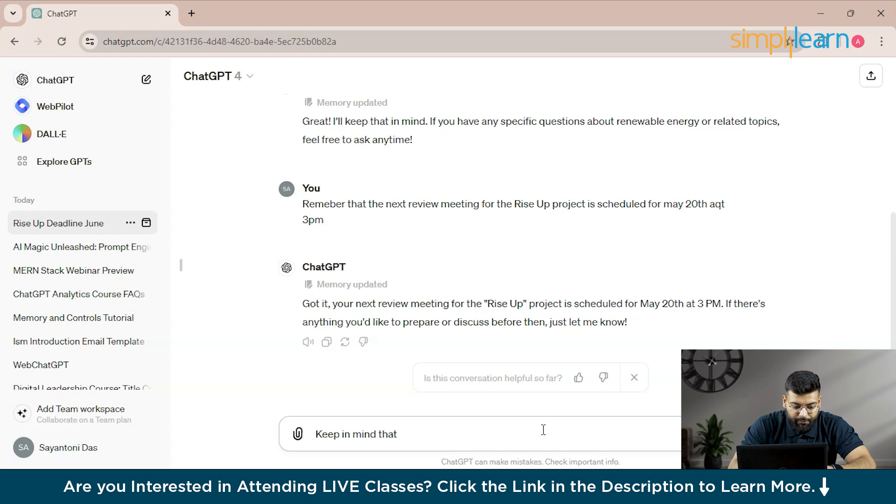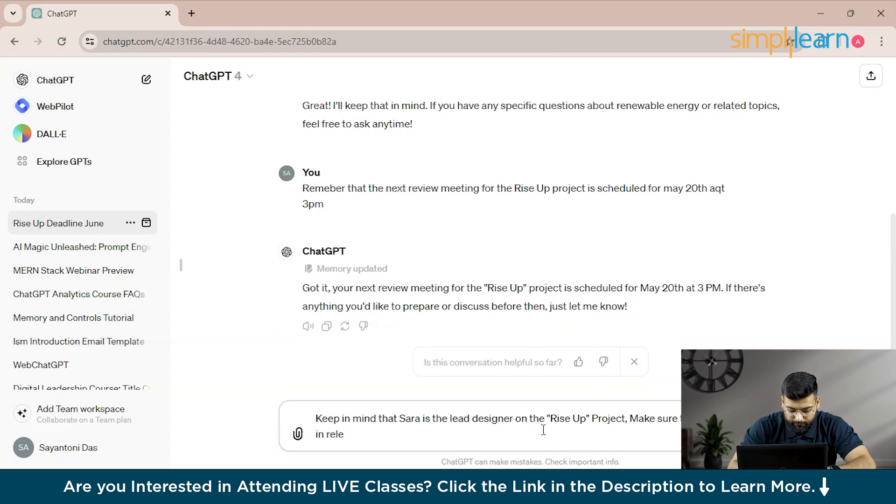This allows ChatGPT to store in memory that Sarah is the lead designer on the Rise Up project and to include her in relevant updates.